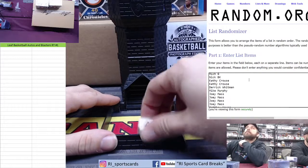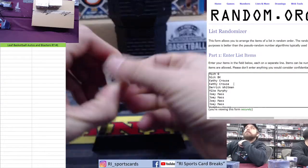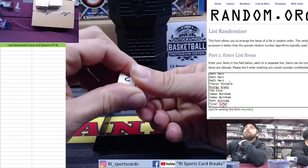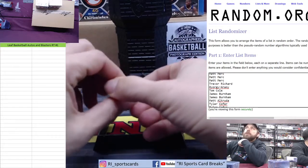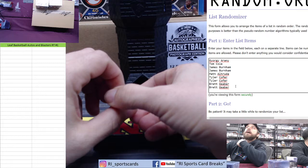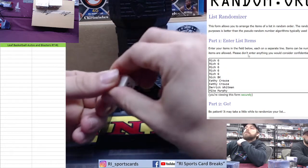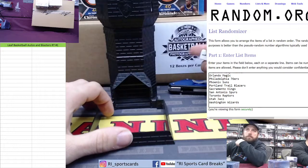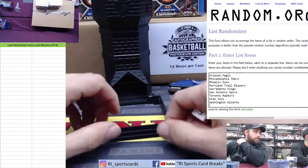Rich G starts us off, Nick BK for one, Kathy for two, Derek for one, Mike Murphy, Joey Mass has about four in there, Matt Young, Matt Murk for four, Trevor, Georgie, Tom, James Burnham, Matt Altruda, Tyler Cofer, and Brett G closing us out. One more thing to note: the cards — sorry, the photos — will go to the team shown in the photo.